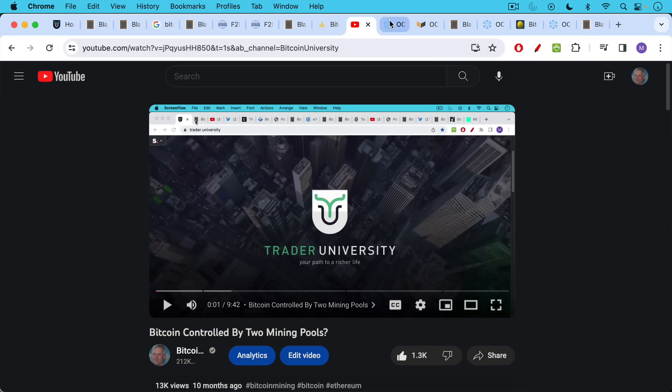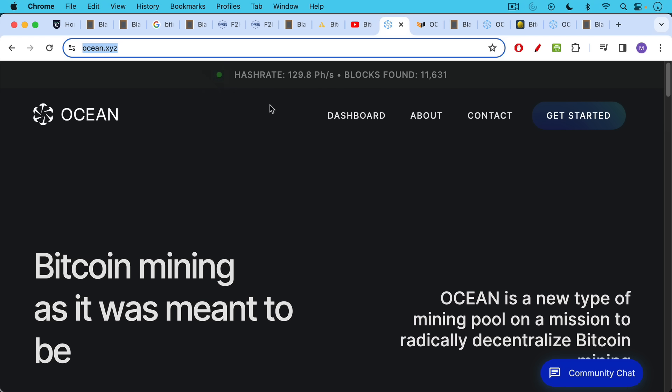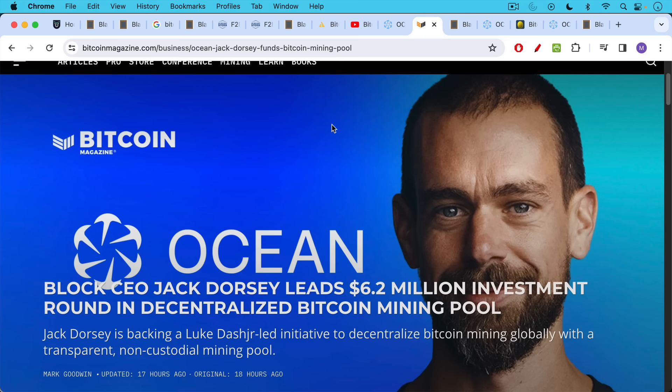The real news today is the launch of Ocean, a new Bitcoin mining pool. It's basically a reboot of an old pool that was being run by Luke Dashjr, and has now received $6.2 million in funding from Jack Dorsey to reboot this special type of mining pool.